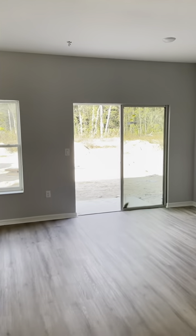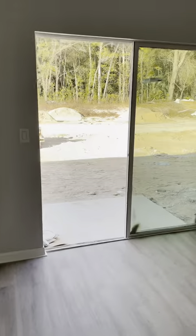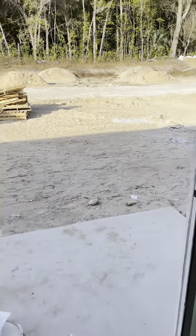And then let's go show you the back patio. The sliding glass door and a nice private porch.